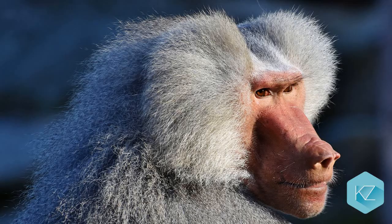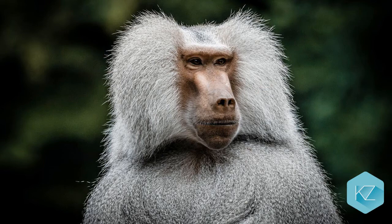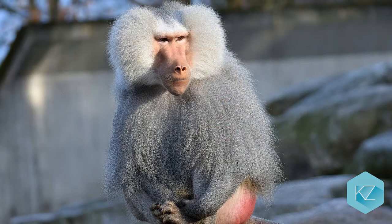Baboon: The baboon, belonging to the Old World category, is a big and funny-looking monkey. They all have long, flat noses, hairless backsides, and some have manes. They don't follow any routines and can sleep all day or all night, depending on how they feel.